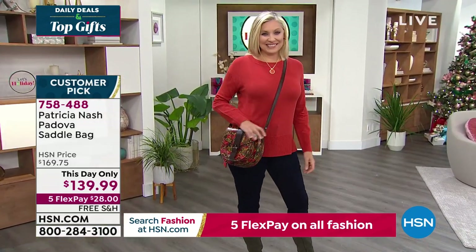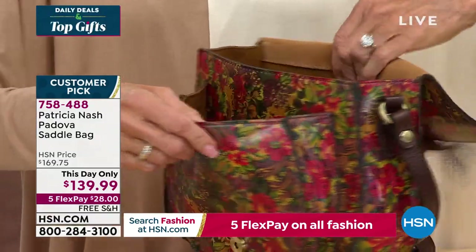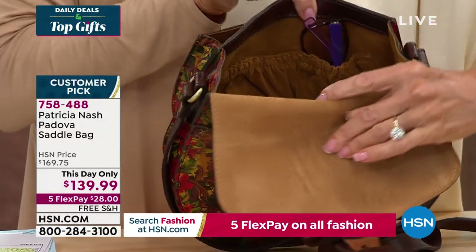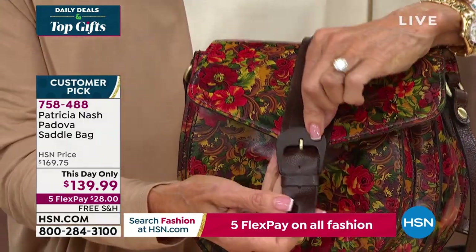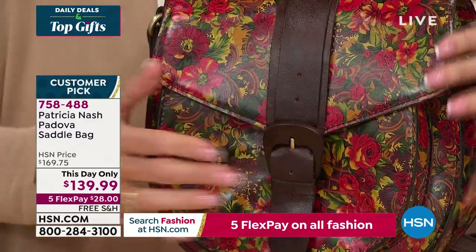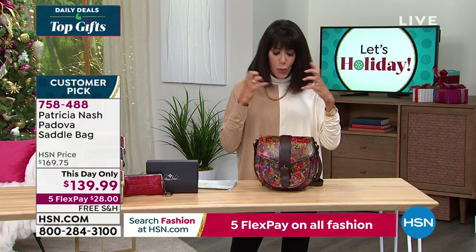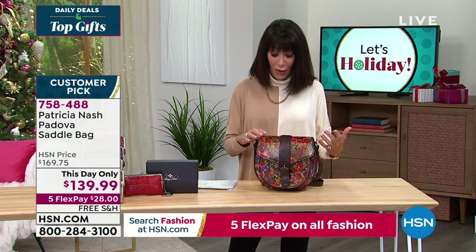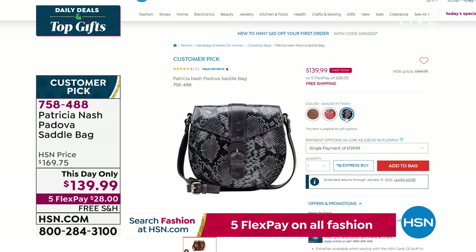There's a back pocket on it. I opened it up because I wanted you to see the front pocket with that gusset — look at how wide the gusset is — and then a whole other back pocket with a zipper. More pockets on the other side. I love the buckle. This is a wood buckle on the front that is dyed to match. We have it in the Golden Rustic Floral, cognac, and smoke python — and those are the only three left. 758-488 is your number.